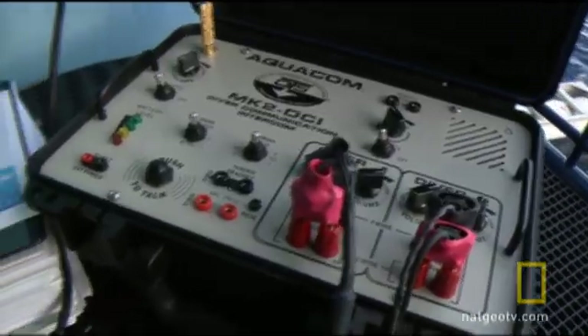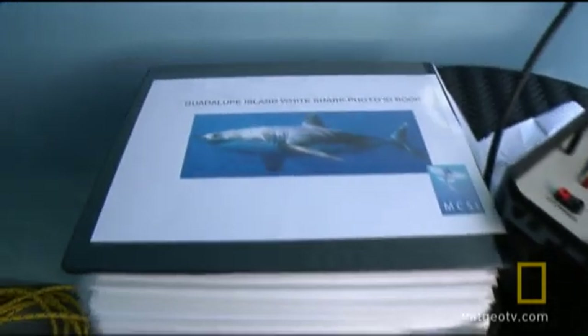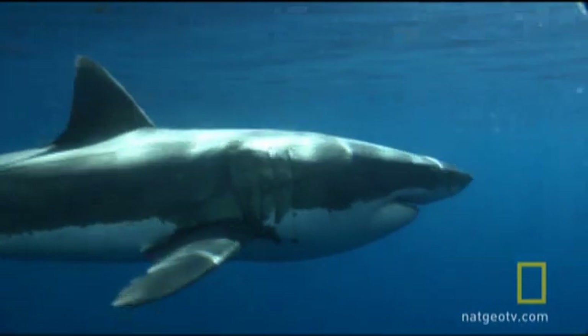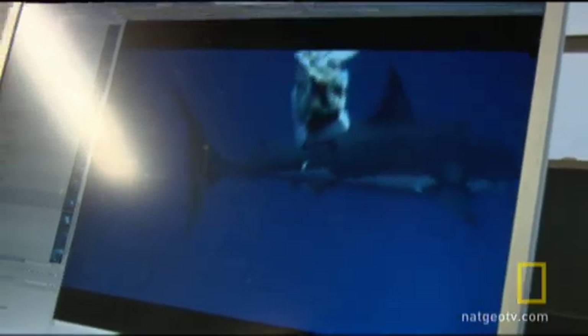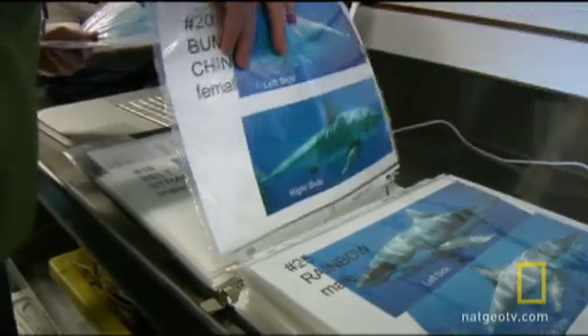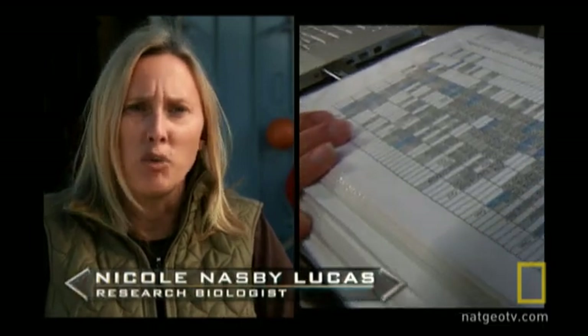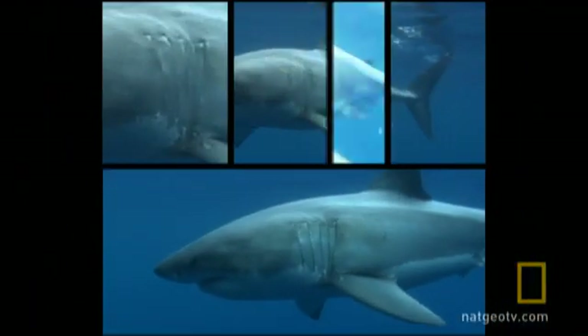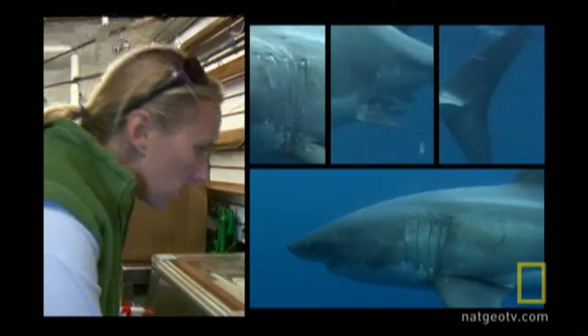If Brandon can get the pole cam on that fish, Nicole might be able to pull out the book. Brandon hands Nicole his video clip so she can check her database to try to identify this shark. Over the years, Nicole and Dr. Dohmire have assembled an ID base of nearly 100 great whites. Nicole can identify individual sharks mainly by their color patterns, which are as unique as fingerprints.